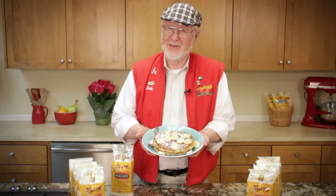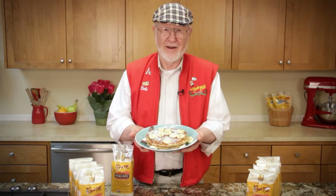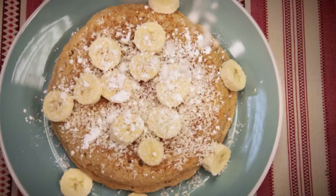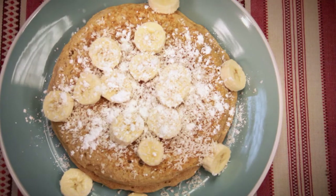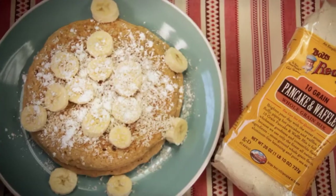These pancakes are so tasty with an abundance of hearty whole grain flavor in every bite. For added nutrition and extra fun, top your 10-grain pancakes or waffles with fresh fruit, shredded coconut and a dusting of powdered sugar as we've done here.